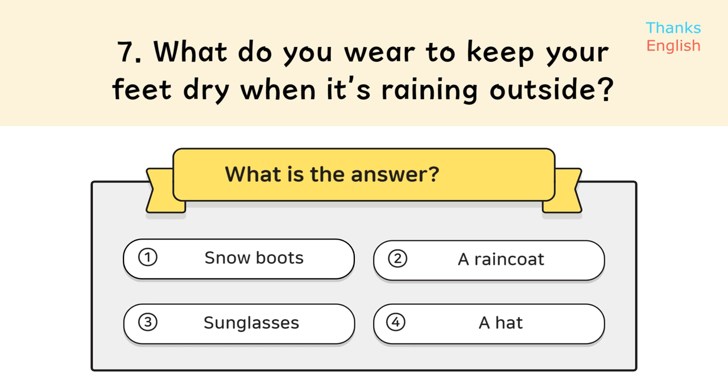Question 7: What do you wear to keep your feet dry when it's raining outside? Answer 2: A raincoat.